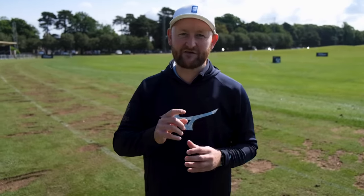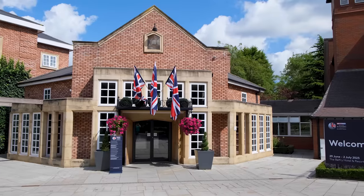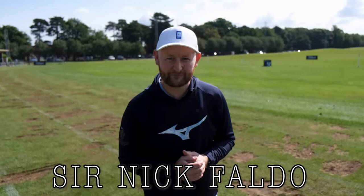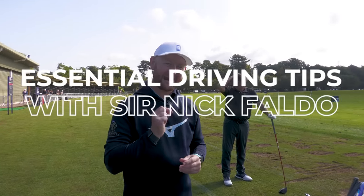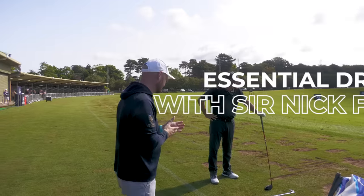Today we are meeting the UK's greatest ever golfer, six-time major champion. We've headed down to the Belfry for the British Masters and we are meeting none other than Sir Nick Faldo. Sir Nick is going to give us three tips on how to get the most out of your driver.